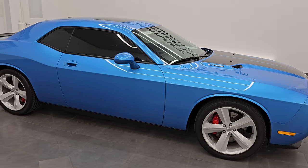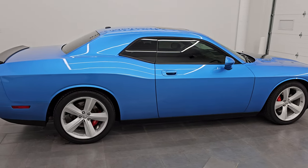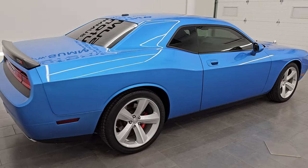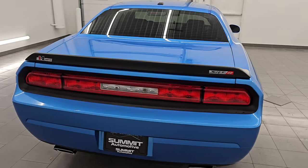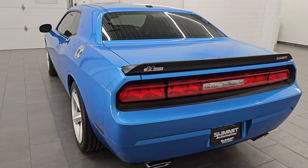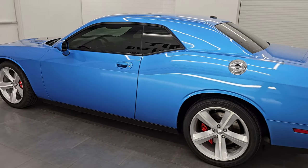Hey, this is Brett. Hope everybody's having a great day out there today. This 2010 Dodge Challenger SRT8 is stock number 14577Z. I am here at Summit Automotive in Fond du Lac, Wisconsin, your new and used sports car headquarters.